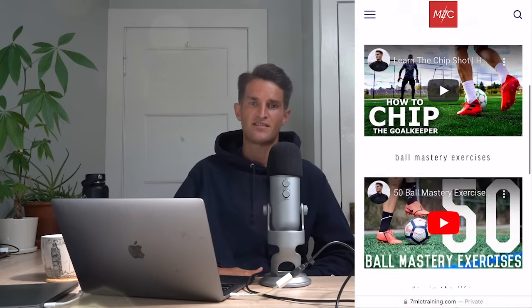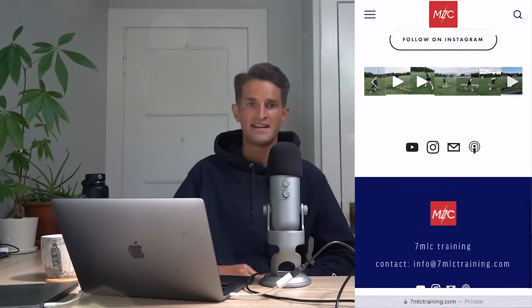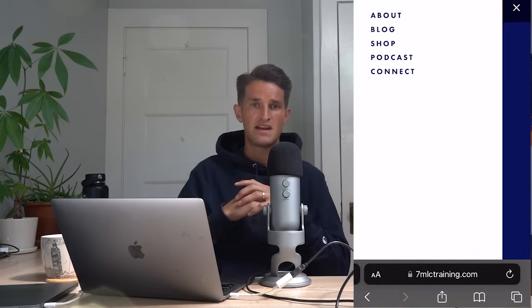Just before I go, another huge thank you to Squarespace for sponsoring today's video. Squarespace is where I built my website 7mlctraining.com and it's become the central hub of my entire brand — putting everything 7mlc training related in one place, from links to all my platforms, blog posts, and training programs. If you've ever considered building your own website and don't know where to start, I would fully recommend Squarespace. They have professionally made templates and if you use the link in my description — www.squarespace.com/7mlc — you can get 10% off your first website. Hope you enjoyed today's video; smash the like button, hit subscribe for weekly training videos and I'll see you in the next one.